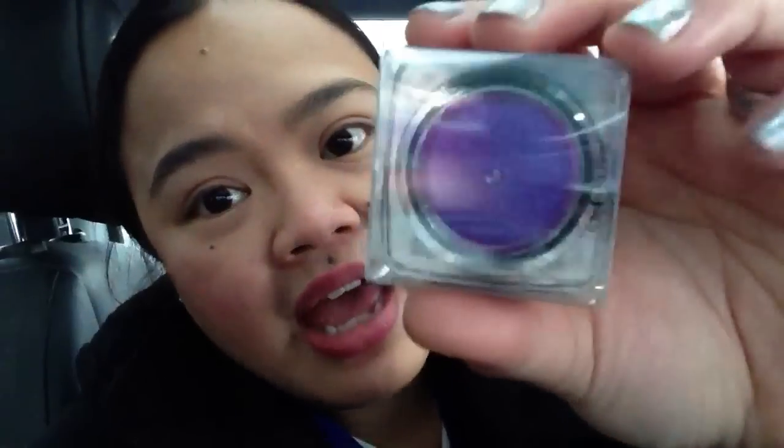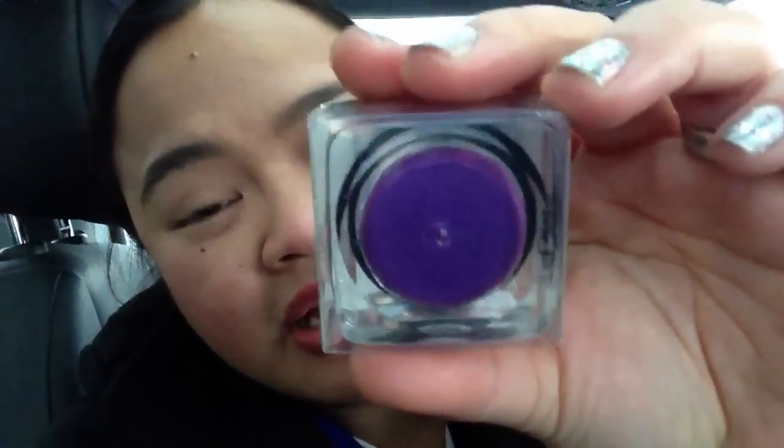I also noticed that they had new cream eyeshadows — they're called the All Lit Up Cream Eyeshadows. I only picked up one because I was just curious to test out the wear on this one. The color I picked up is called Purple Heart, or Shade 575.